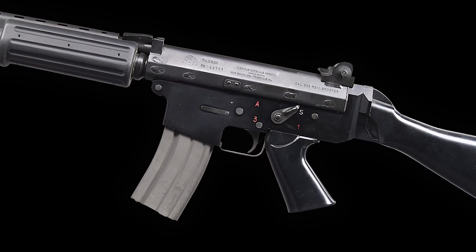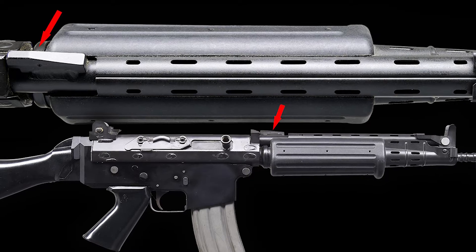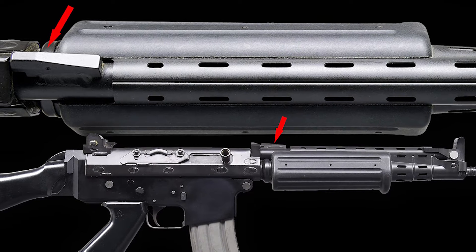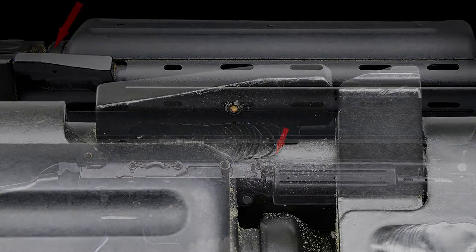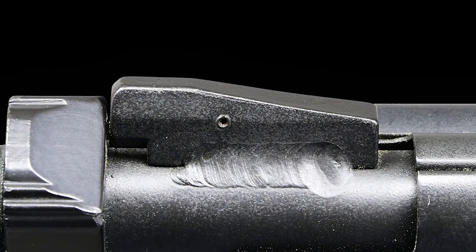The rifle utilizes a two-position gas system with an integral grenade launcher site that also functions as a gas shutoff valve when deployed. This feature is particularly useful for maintaining the rifle's effectiveness under adverse conditions, as it allows the shooter to adjust the gas flow to compensate for fouling or debris within the system by rotating the gas tube 90 degrees clockwise.